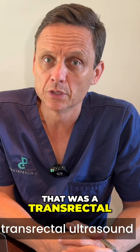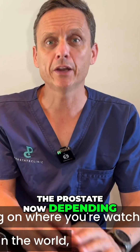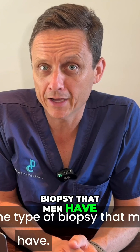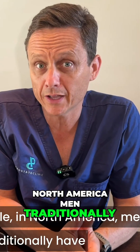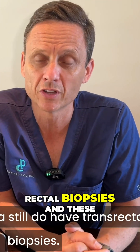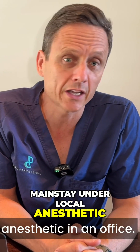A transrectal ultrasound guided biopsy of the prostate. Depending on where you're watching in the world will influence the type of biopsy that men have. In North America, men traditionally have had transrectal biopsies, and in many centers in North America still do — these are done for the mainstay under local anesthetic in an office.